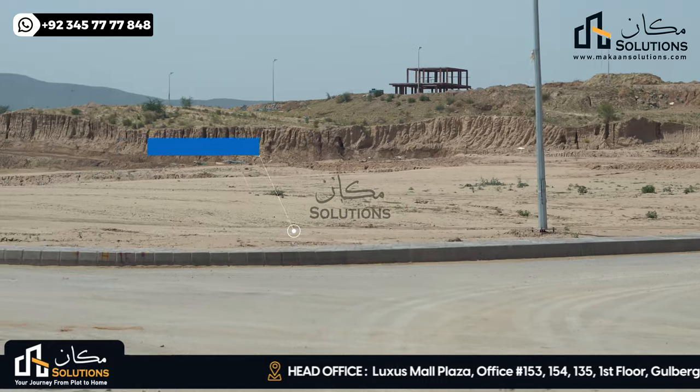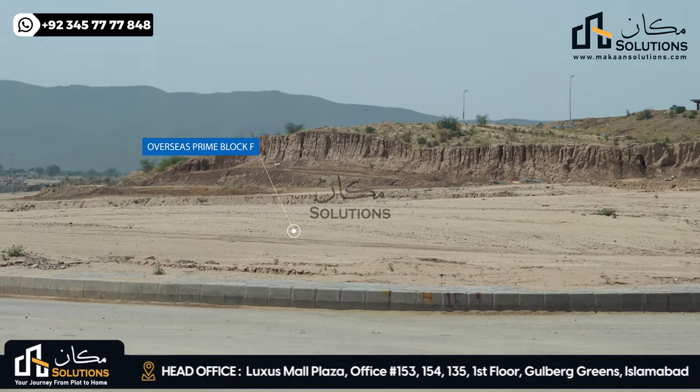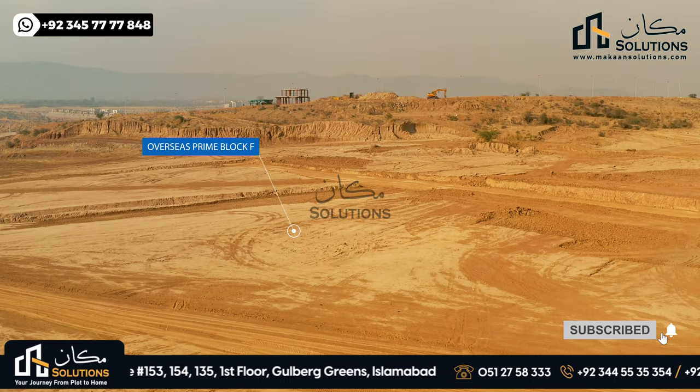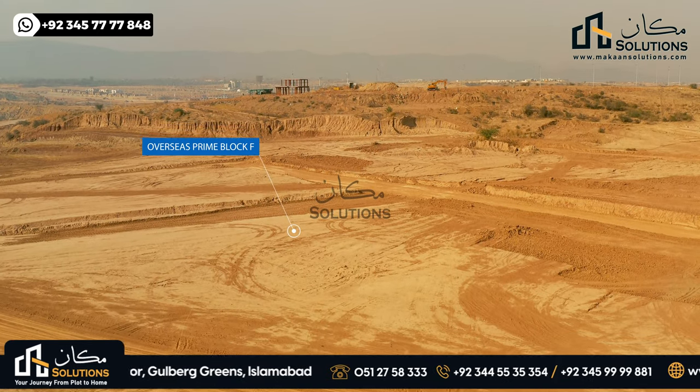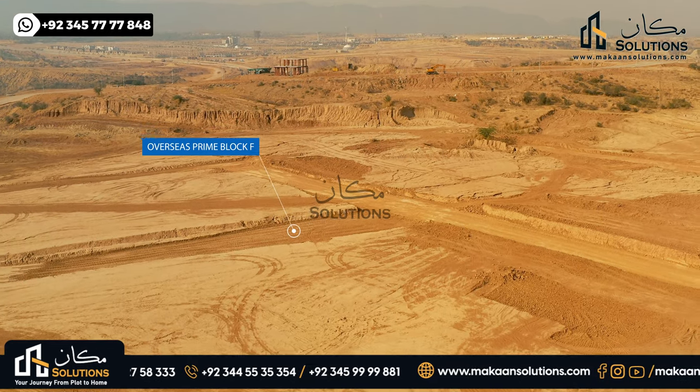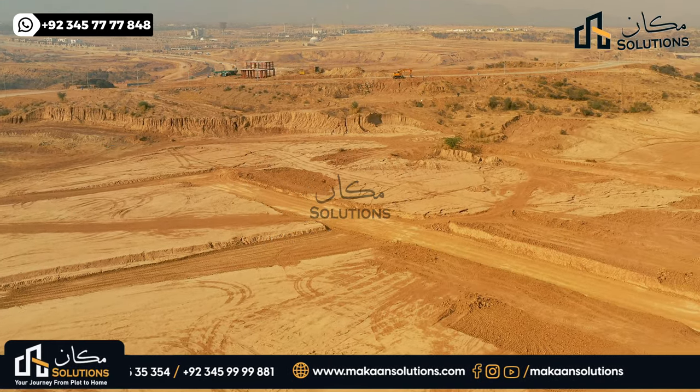In this video, we have the most demanding block. Before this block, we have 60-70% of the plot allocation.